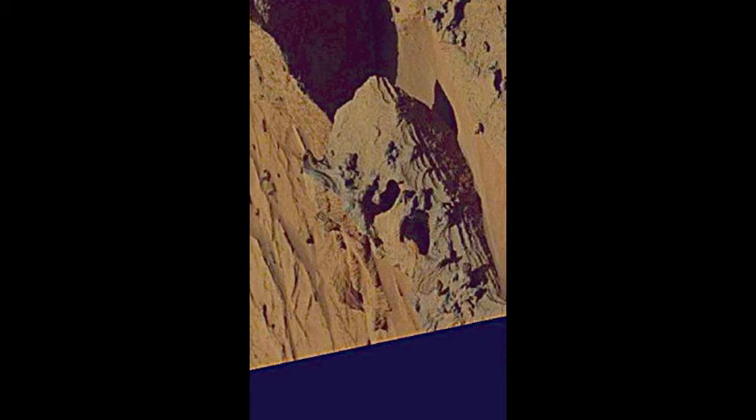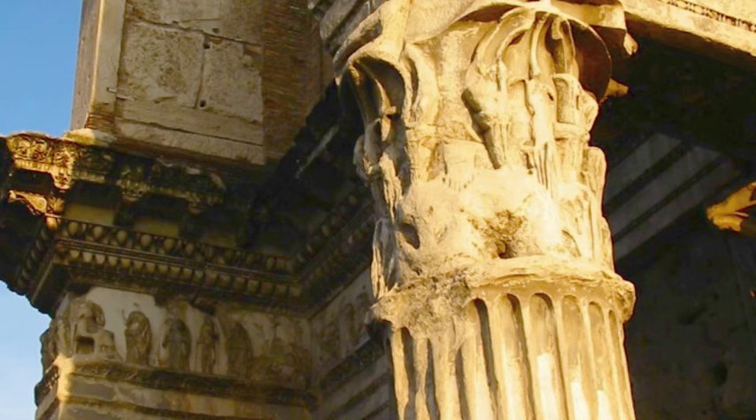To give a comparison, you can see this column here in the Roman ruin and the beautiful ornamentation that is on it.